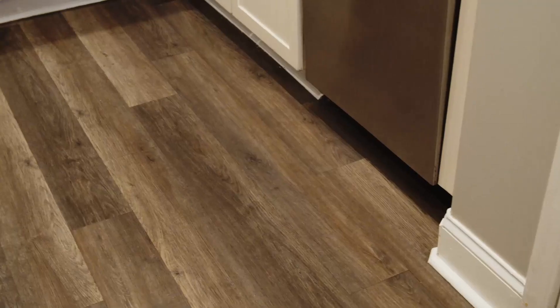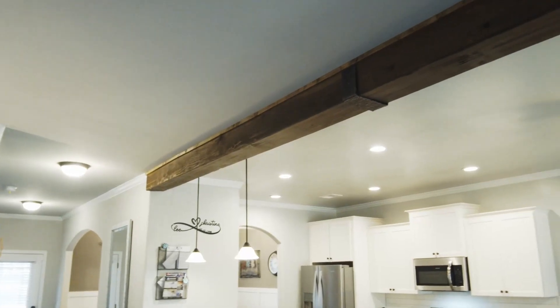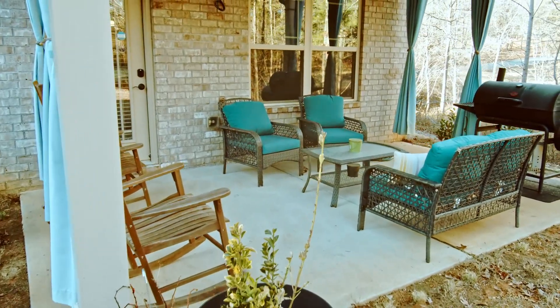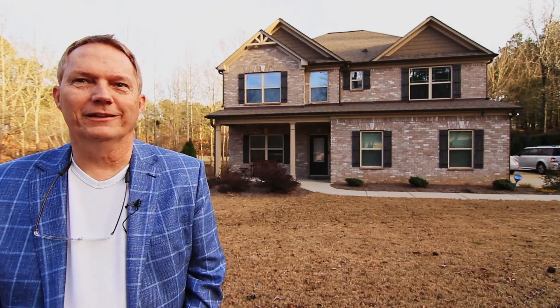Inside you'll find LVP floors on both the upper and lower floors, coffered ceiling in the formal dining space, granite counters in both kitchen and baths, wood beam accent, corner brick fireplace in the family room, and a covered back patio that's perfect for grilling or enjoying morning coffee. Stick around after you tour and I'll give you a brief overview of the neighborhood amenities. Come on in and let's take a look around.